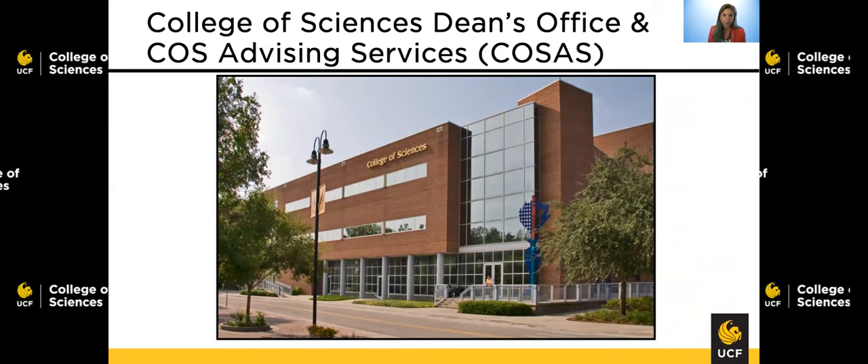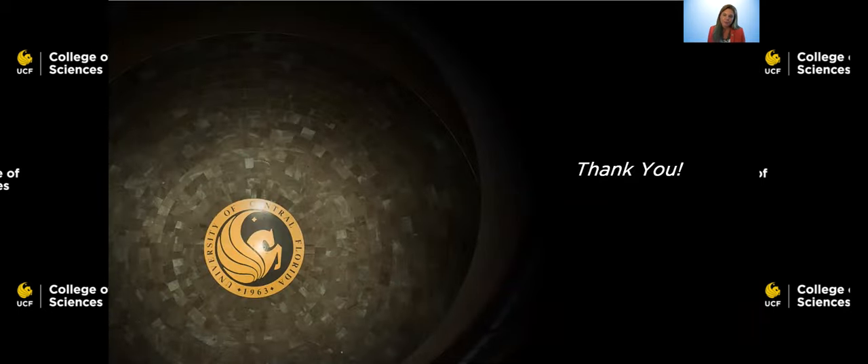Finally, to end our tour, we're going to end with the actual College of Sciences building. Now remember, none of the actual departments in our college are housed within this building, but what you will find are the College of Sciences Dean's Office and Staff — that's where my office is — and the College of Sciences Advising Services, or COSAS. Remember that this advising office is your place to start if you have questions and you don't know where to get the answer. Thank you for joining me for this presentation. I really hope I was able to give you information and insights about our College of Sciences that helped your decision to join UCF and to join a major within my college. Thank you very much, be well, and go Knights!